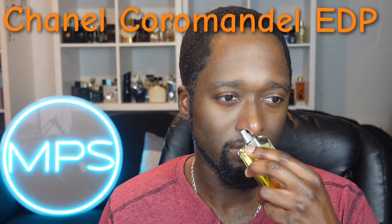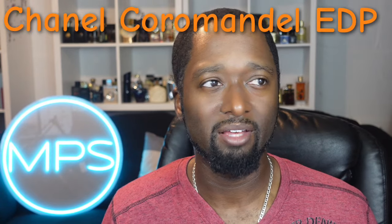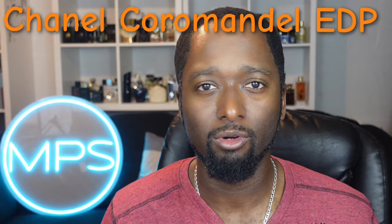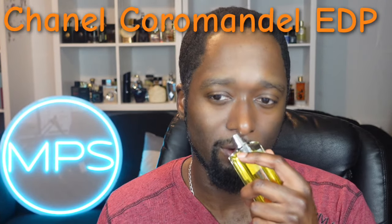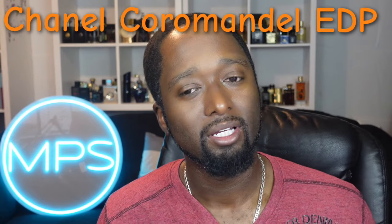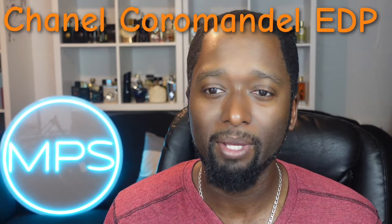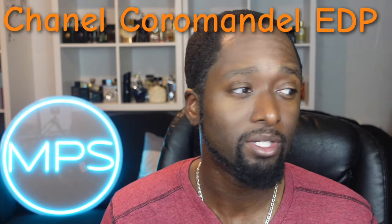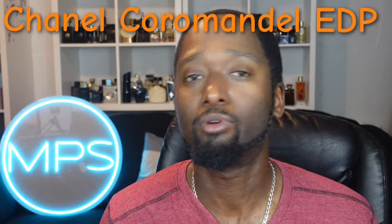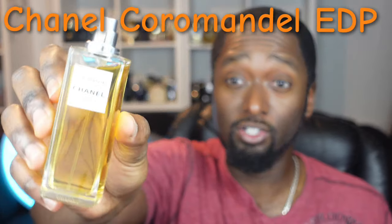You'll pick up some iris in here as well, and some rose — it's not a rose-centric or rose-forward fragrance, but you can definitely detect it — along with some jasmine. It's a beautiful fragrance that you can wear in the spring, though most people wear this in the fall and winter. I think in the early spring it works as well; I call it a transitional fragrance.